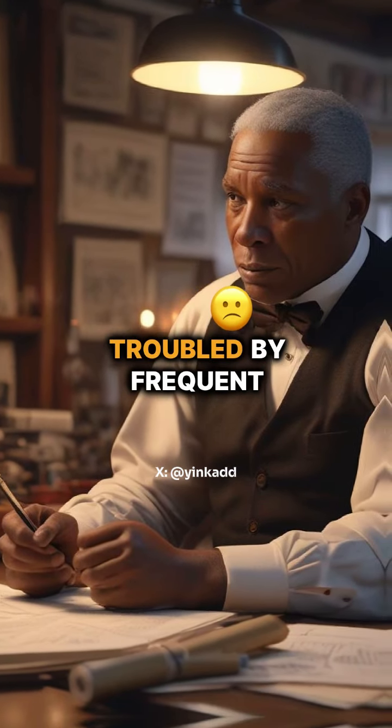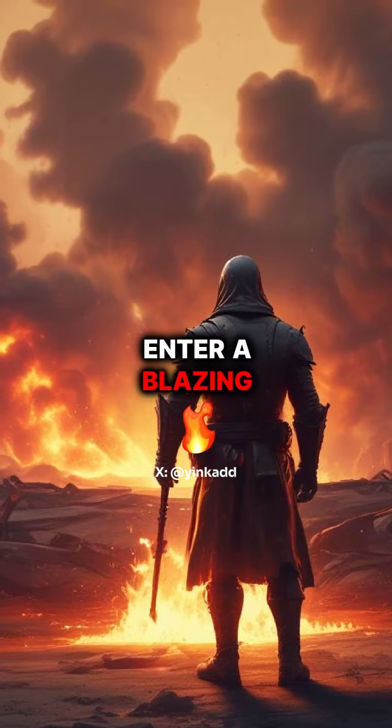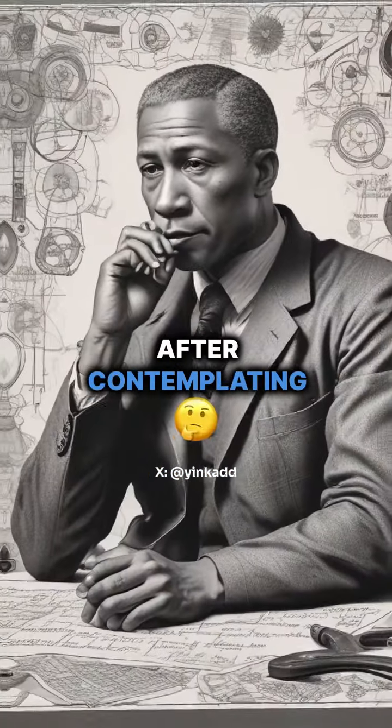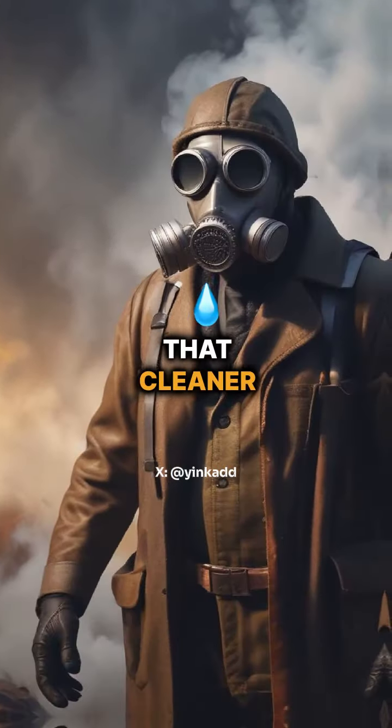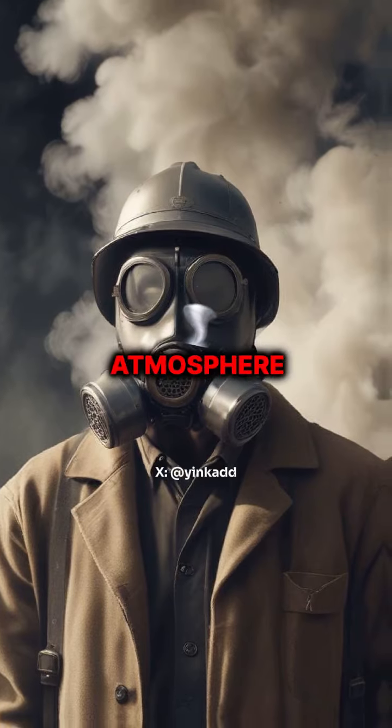Garrett was deeply troubled by frequent reports of people dying in fire accidents, as no one dared to enter a blazing inferno to rescue those trapped inside buildings or mines. After contemplating the issue, he found that cleaner, breathable air could be found closer to the ground, where smoke had not fully consumed the atmosphere.